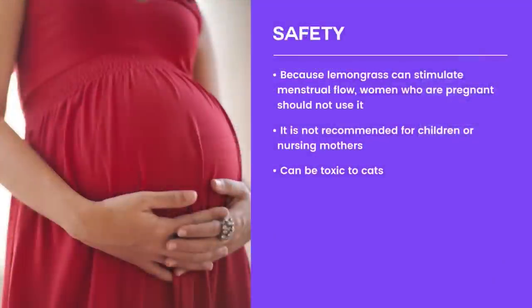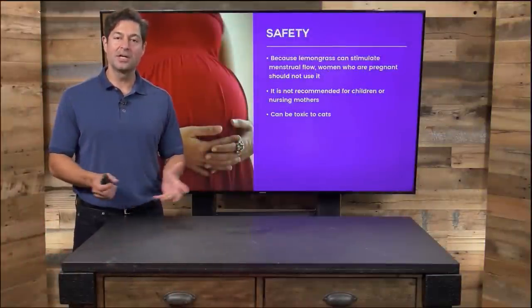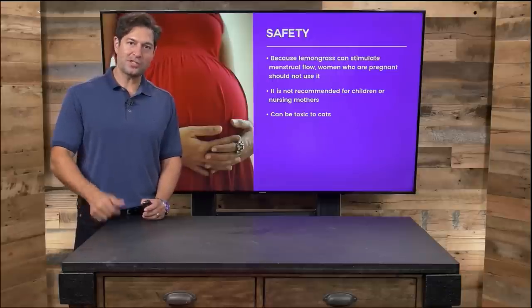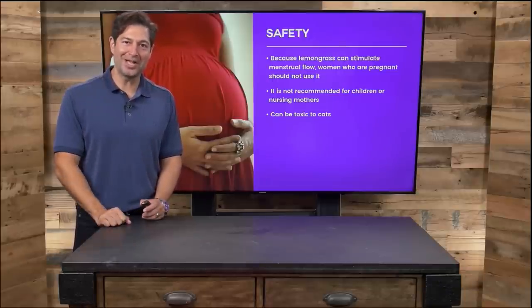A couple of cautions: because lemongrass stimulates menstrual flow, women who are pregnant should not use it. It's also not recommended for children or nursing mothers, and lemongrass can be toxic to cats. Cats won't eat lemongrass in the wild — there's a reason. A lot of these essential oils are powerful and they don't work well with pets. So pregnant women and cats should stay away from lemongrass.